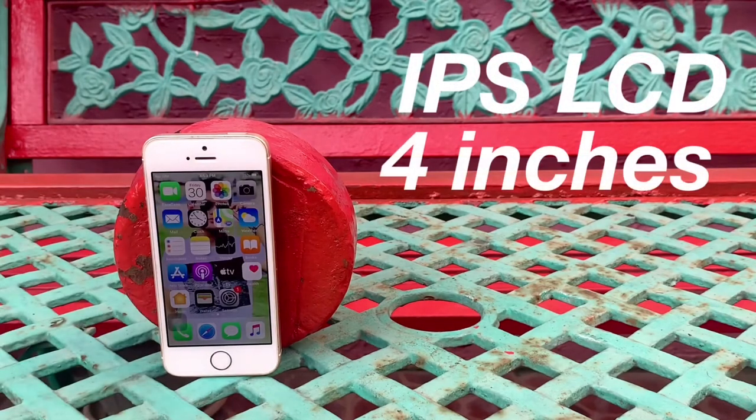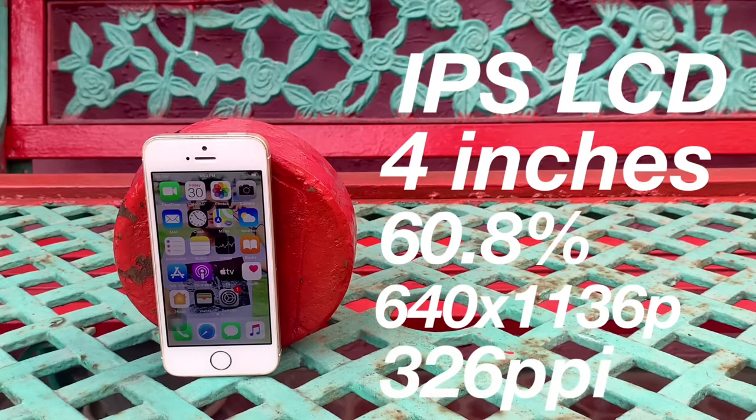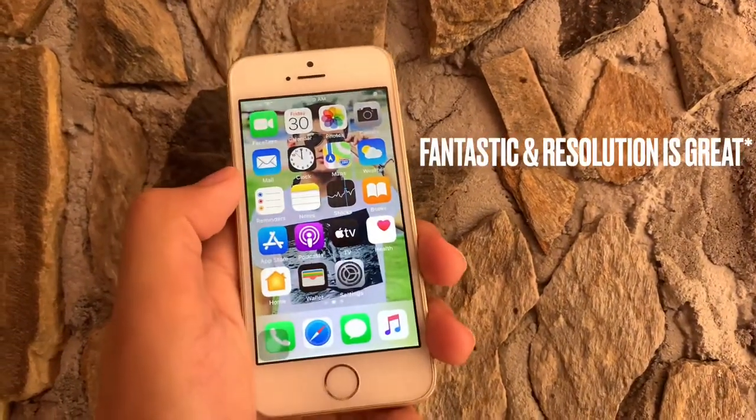Yung type ng LCD ng iPhone SE is IPS LCD, it has 4 inches and a screen-to-body ratio of 60.8%. Then yung resolution nya is 640 by 1136 pixels and has a PPI density of 326. Honestly, okay pa naman yung display ng iPhone SE — it produces vibrant colors, maganda ang resolution. However, major problem for people like me kasi sanay ako sa malalaking phones. Yung iPhone SE which is 4 inches lang, so that's one factor to consider kapag bibili ka ng iPhone SE.